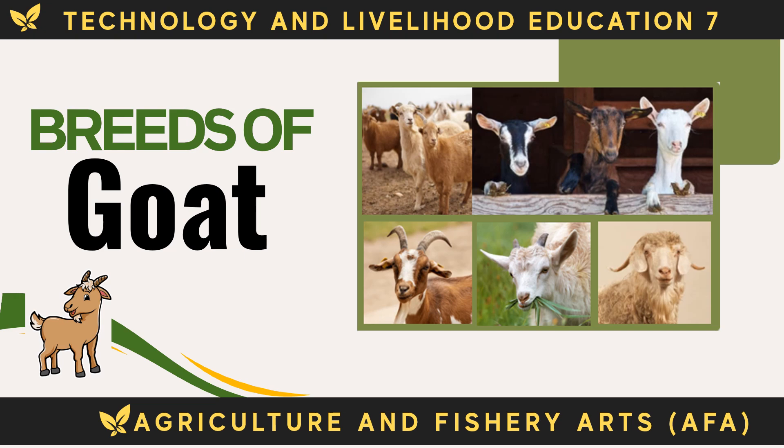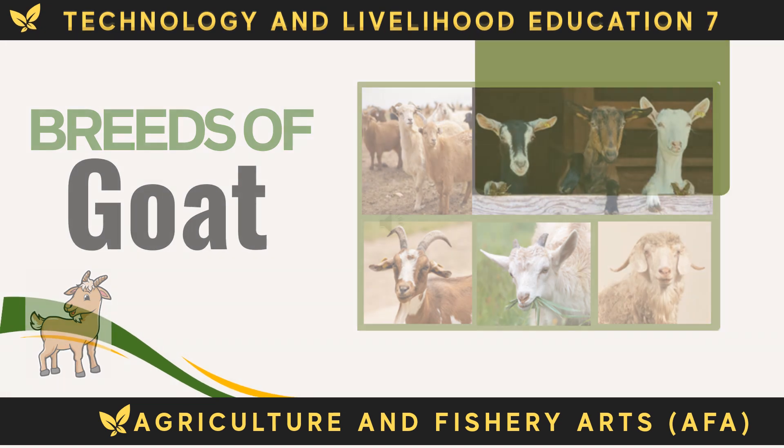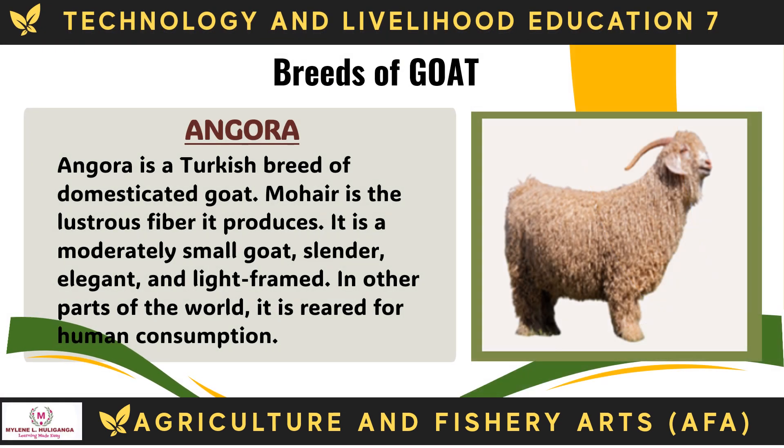The following are the breeds of goat. The Angora is a Turkish breed of domesticated goat. Mohair is the lustrous fiber it produces. It is a moderately small goat, slender, elegant, and light-framed. In other parts of the world, it is reared for human consumption.